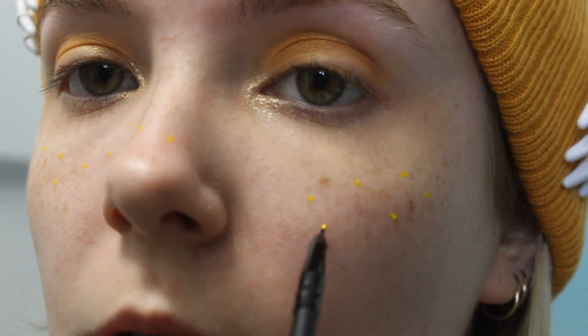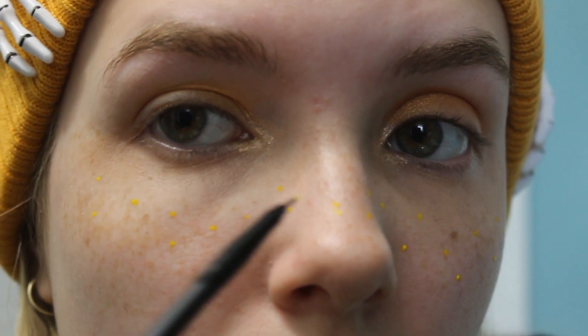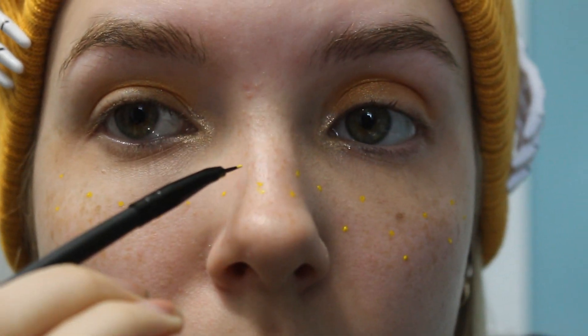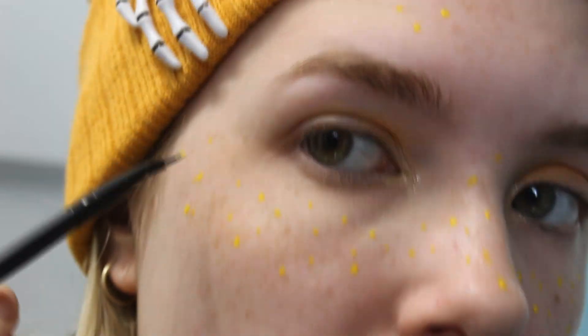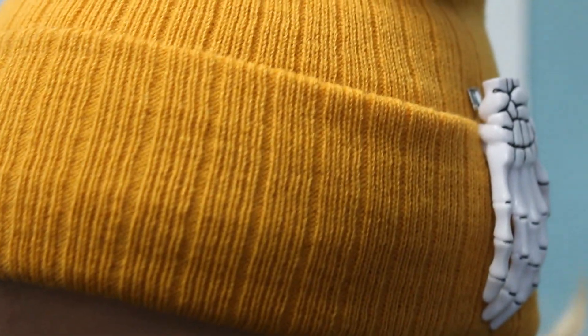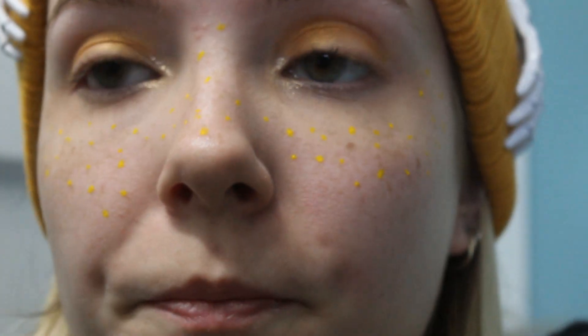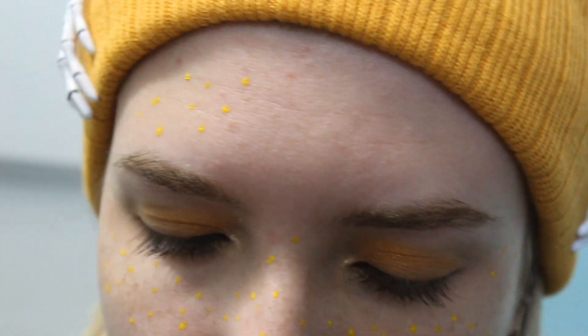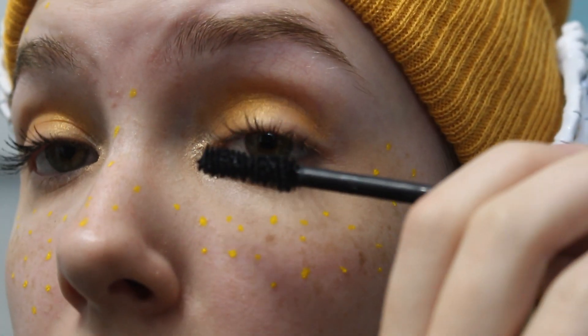I'm going to quit being a music YouTuber and just be a beauty guru. I do have a lot of freckles — I don't know if you guys can see them now that I have paint all over me. Now I'll do my mascara. This is the Benefit They're Real tinted primer, and then I'm going to go over that with the Voluminous Lash Paradise by L'Oréal in black. I have naturally extremely long lashes.